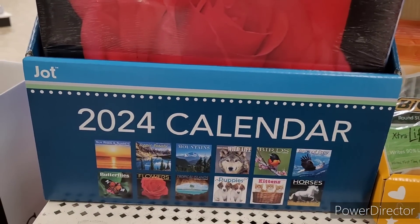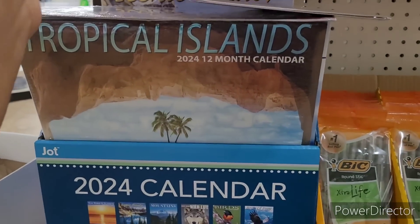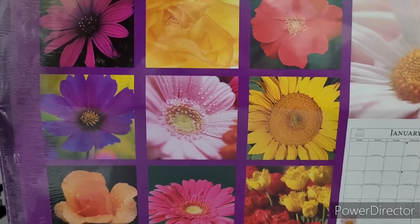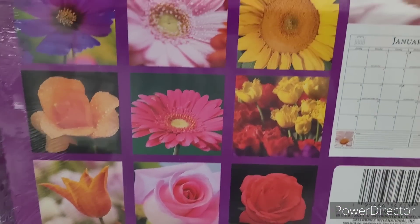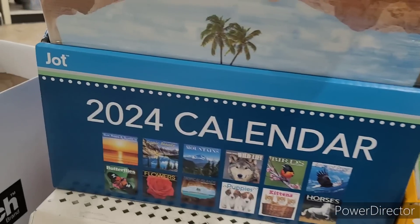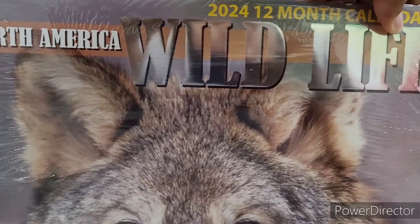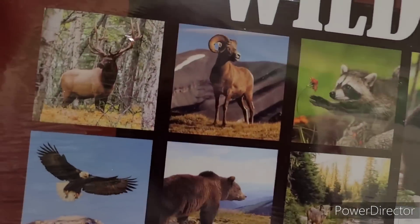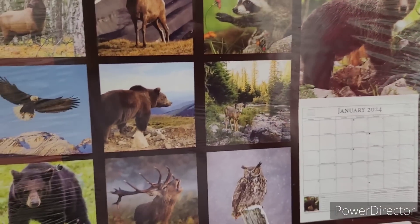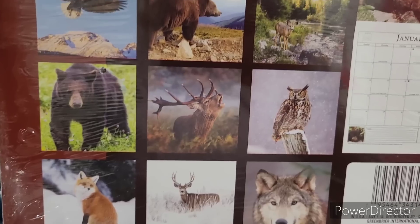So over here I see they have out the 2024 calendars. Here is the flowers — a lot of you all like to make little magnets out of the back. And then here is the North America Wildlife. This is how it's looking on the back — this is gorgeous, look at that bear and that fox. Absolutely beautiful. Next up is Tropical Islands — look at that, oh I can just see myself there. Oh my goodness, that is breathtaking — look at that blue water. I love waterfalls. Oh look at that sunset. So beautiful.